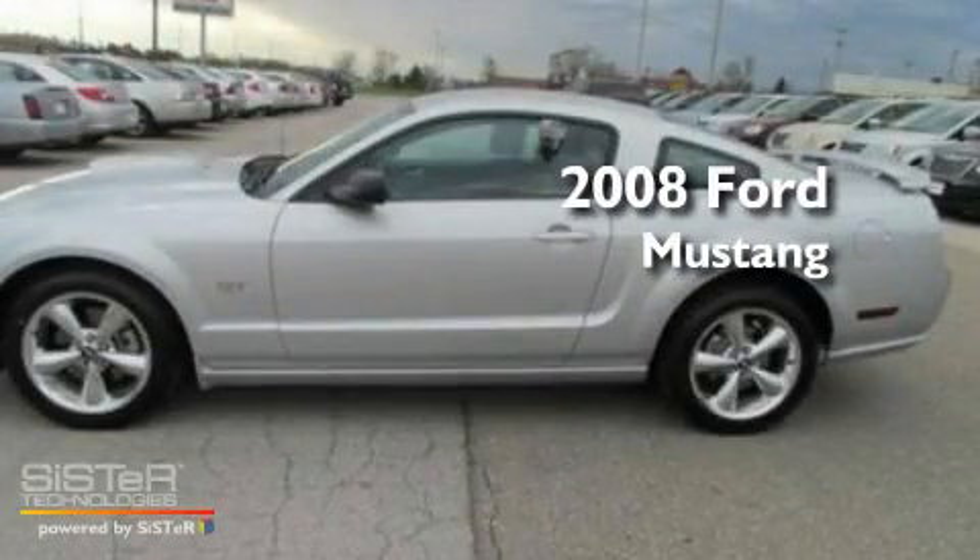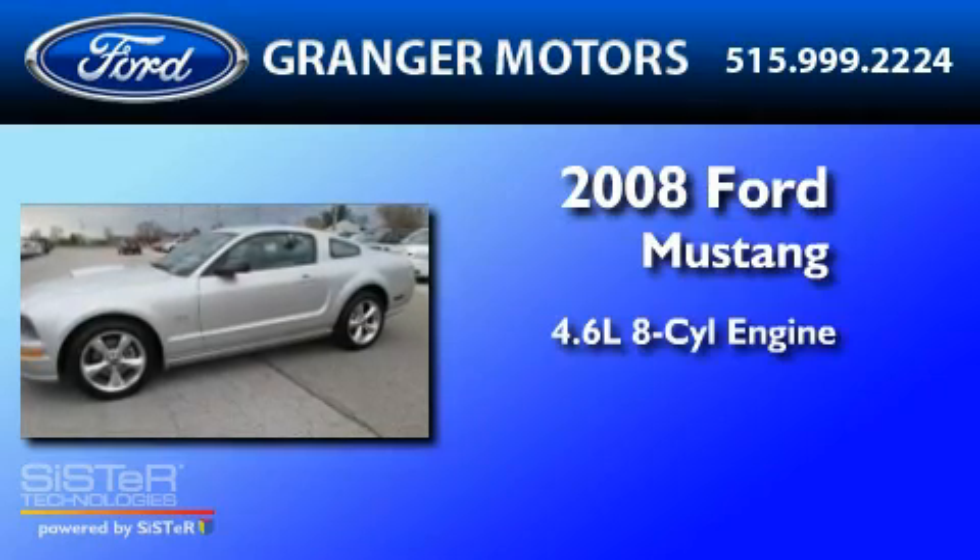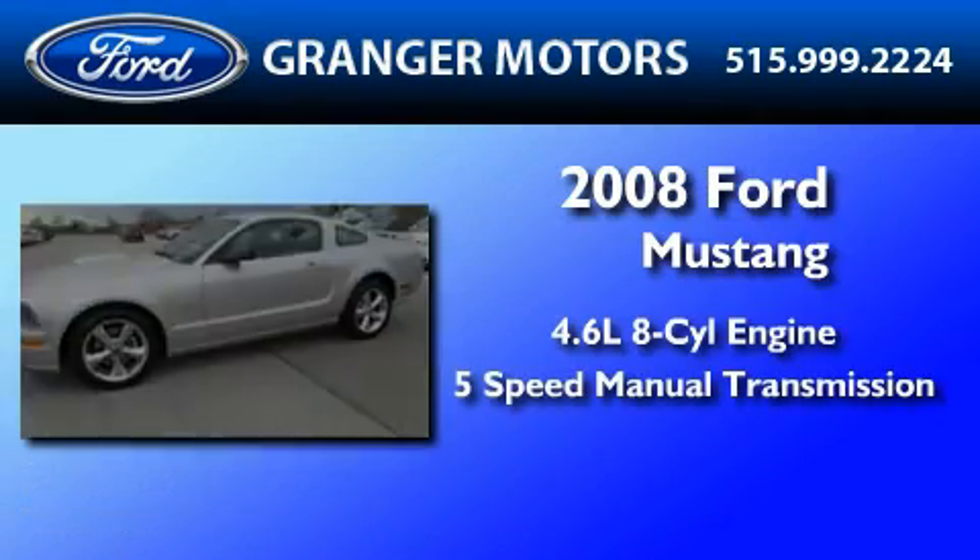This is a 2008 Ford Mustang. It has a 4.6-liter 8-cylinder engine and a 5-speed manual transmission.